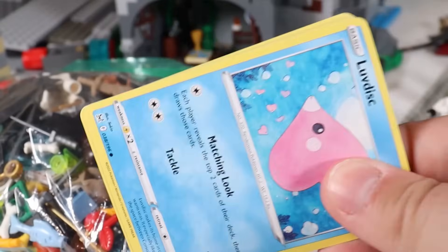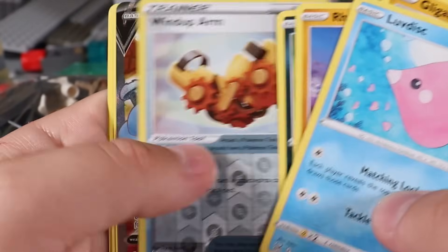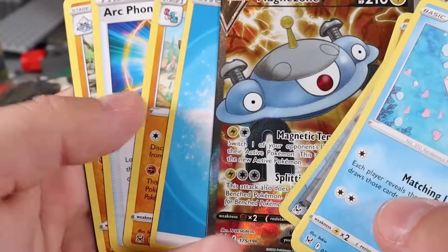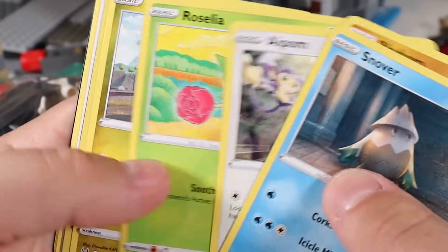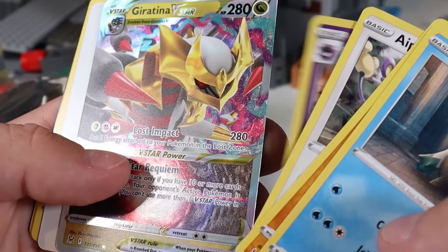Let's rip another Pokemon pack. We got a Luvdisc at the front — come on, give me the alt art. That's actually nice — Magnezone V. That's pretty cool looking. One more, one more — give us an alt art baby. Here's Tina V-star — that's pretty nice too. Beautiful.